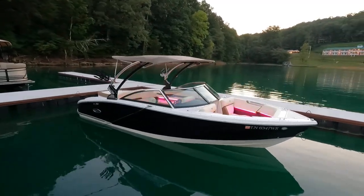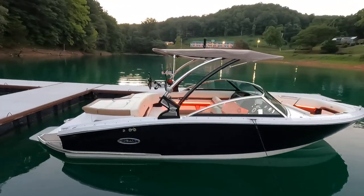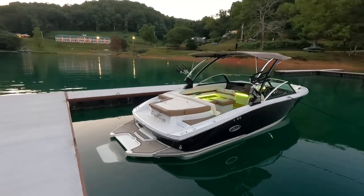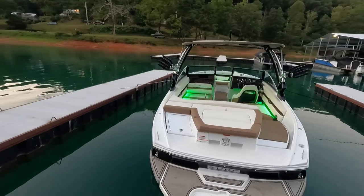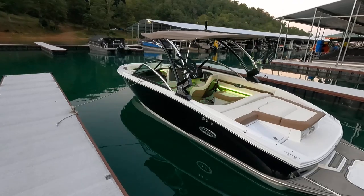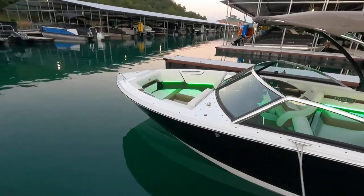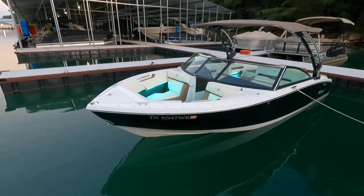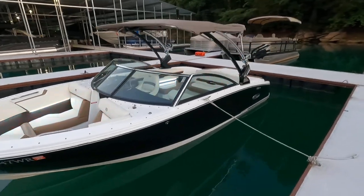Here we are with our 2019 Cobalt CS23 Surf. This is a 23 feet 8 inch length overall, eight and a half feet wide, comes in at about 3,700 pounds dry weight. This is a surf model that Cobalt has actually made for a few years now.